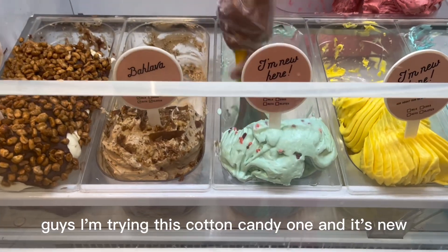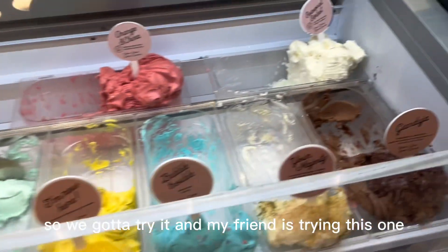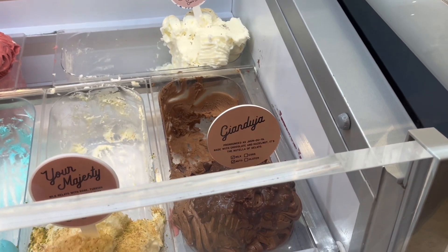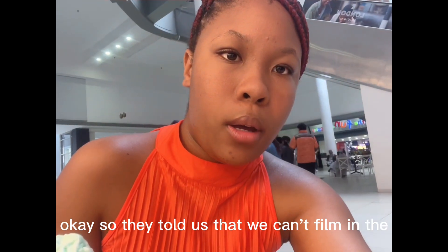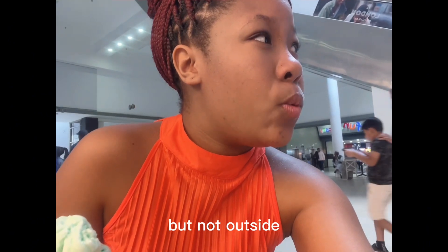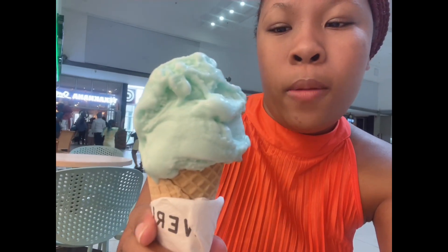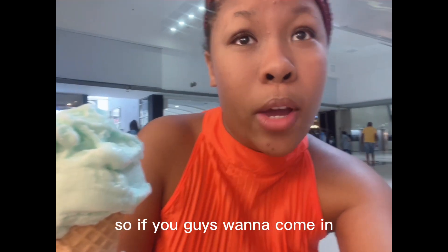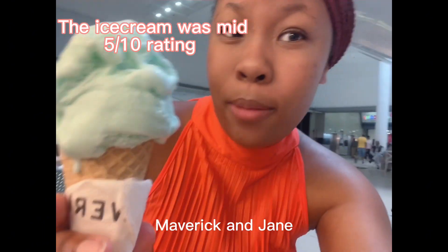Guys I'm trying this cotton candy one and it's new so we've gotta try it. Hey guys, so they told us we can't film in the shop so we're sitting outside-ish. I got a cotton candy flavour, I haven't tried it yet but it looks delicious and it smells like cake. So if you guys want to come and get some ice cream, Maverick and Jane is the place to go.